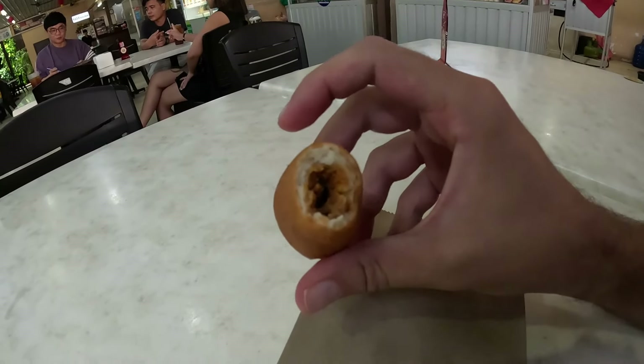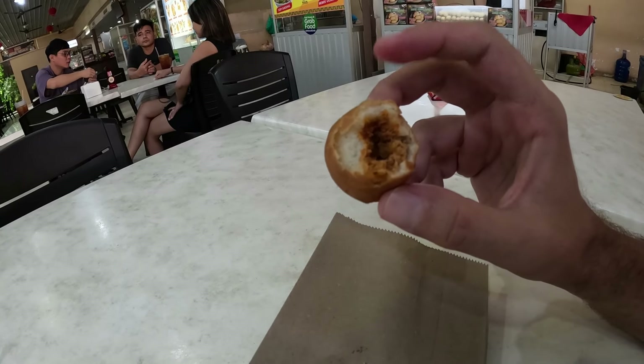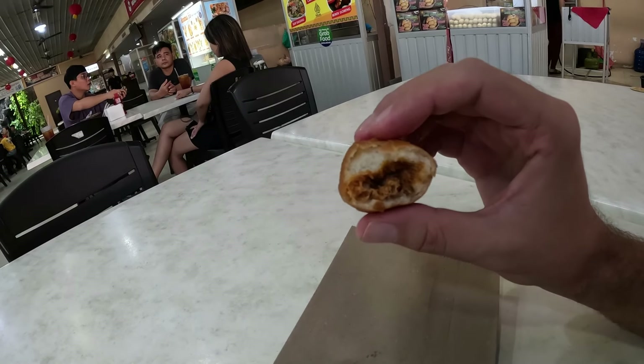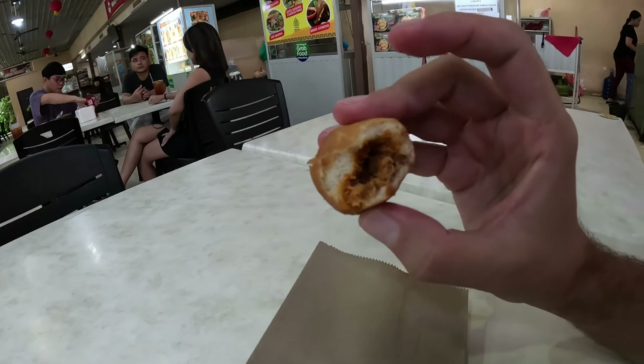This is tuna fish inside. It's like a fried dough ball — crispy on the outside, soft on the inside, and spicy too. It seems like she mixed tuna fish with some sambal sauce. If you don't want sambal, it's just a local spicy sauce they use over here. Pretty good!